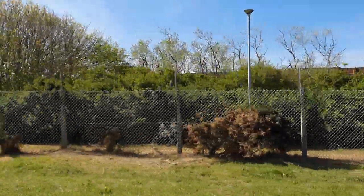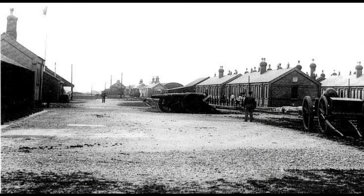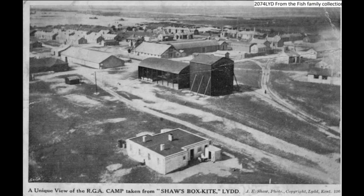Lyd ranges are joined by other sites at Hythe and Felixstowe, and prior to World War One, Lyd was already an established military town with a training camp and barracks.